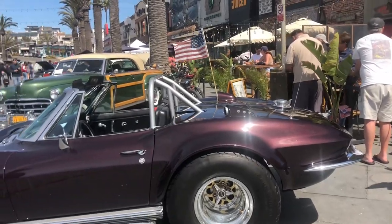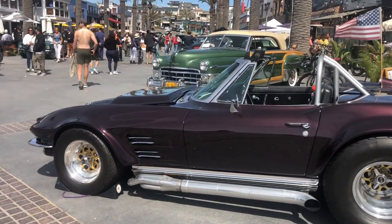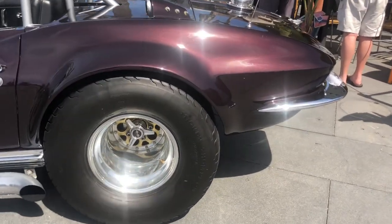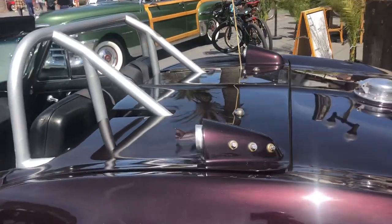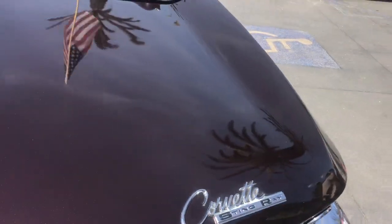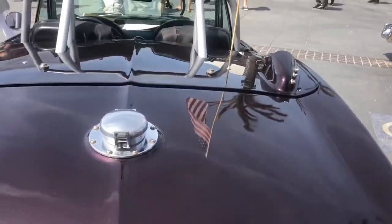This one is like crazy — it's like a Batman car, you know? Look at that! Look at the big tire on the back! Wow! What brand is this one? Oh, it's a Corvette! Look at that!